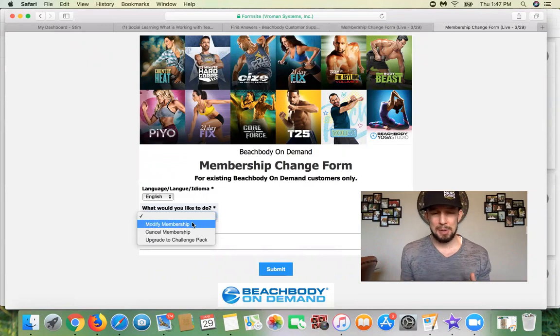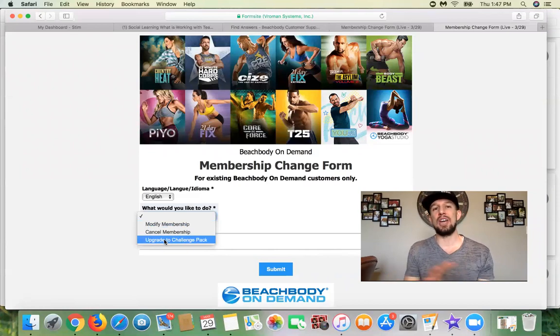Or, if you're using Beachbody On Demand and you want to try Shakeology — I've been using it for seven years without missing a day — if you want to get a discount, you can upgrade your Beachbody On Demand membership to a challenge pack by simply clicking "upgrade to challenge pack." That gets you your year access to Beachbody On Demand plus a 30-day supply of Shakeology, which is a superfood-dense, all-natural, 70-ingredient health shake — a full meal replacement, not just a protein shake. When you combine BOD and Shakeology in the challenge pack, it saves about $70 over getting them separately.